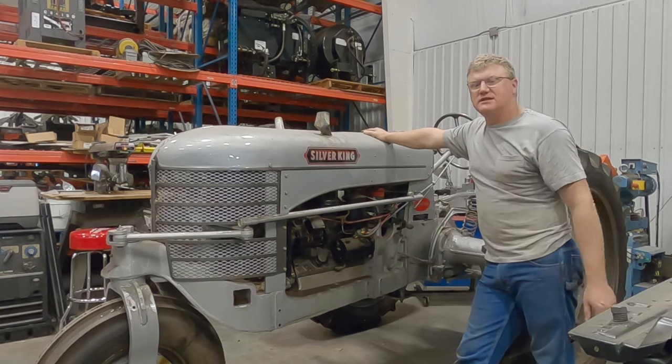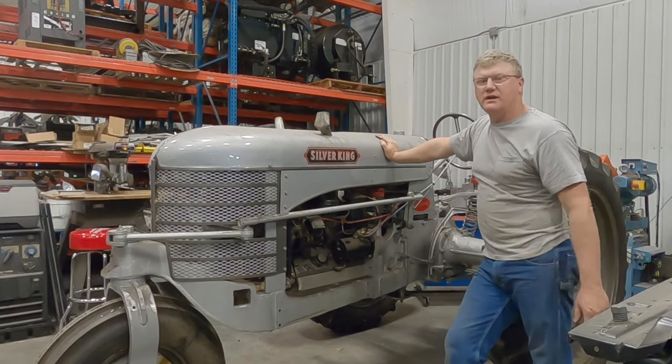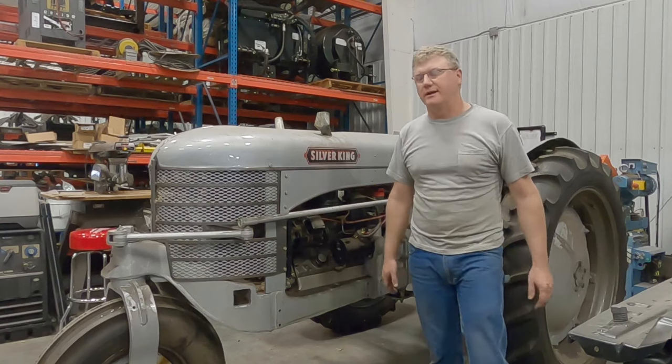This is a 1948 Silver King Model 42. I have a desire to get it running - I want to move it to another shop. So I want to get it running with you guys, and then we're going to tear in to working on it.